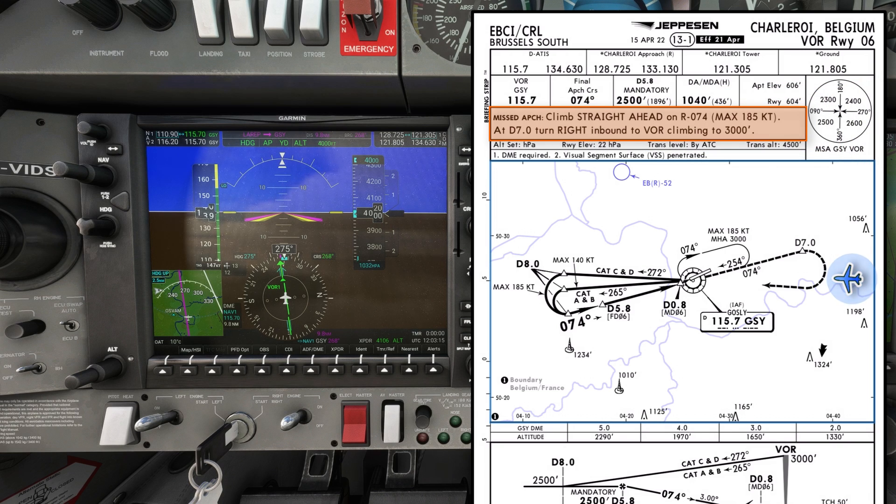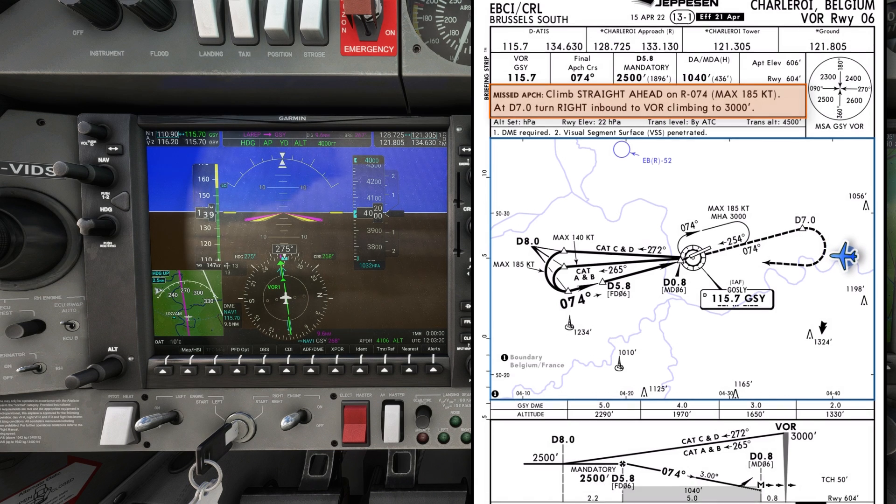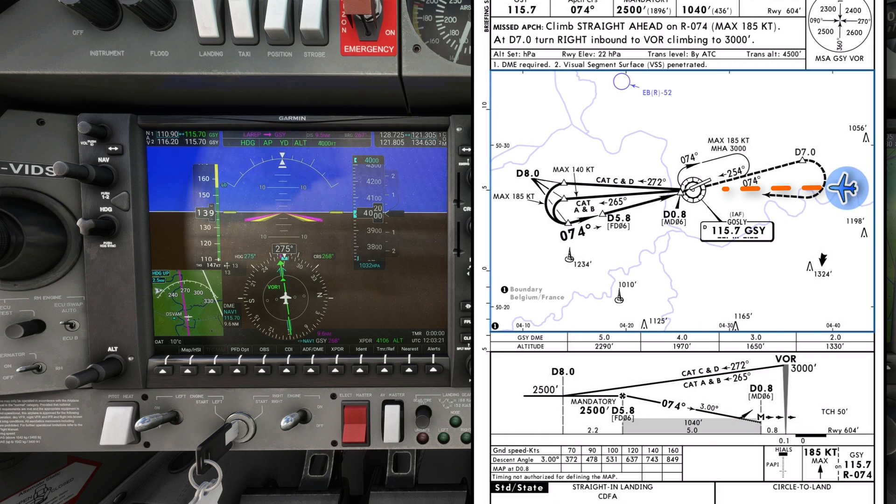In the event of a missed approach, climb straight ahead on radial 074. At D7, turn right inbound to the VOR, climbing to altitude 3000 feet. I'm expecting to fly the procedural approach, currently inbound to Golf Sierra Yankee. From there, the outbound track for Cat A is 265 degrees, descending to altitude 2500 feet.